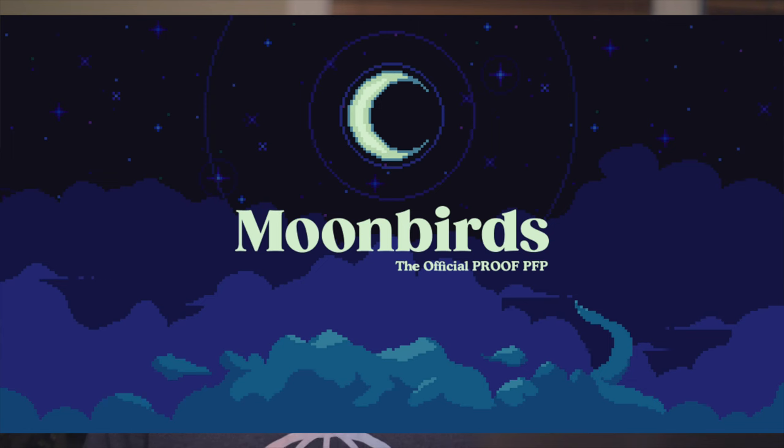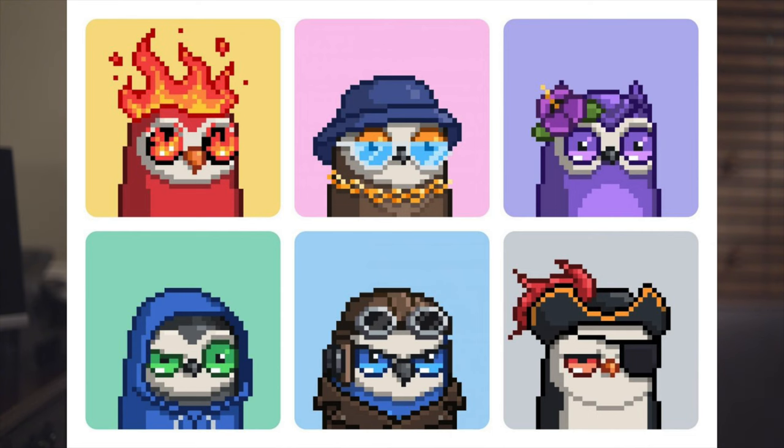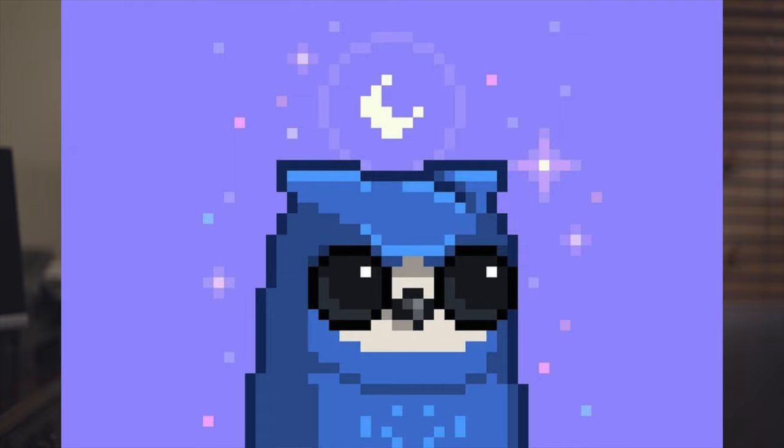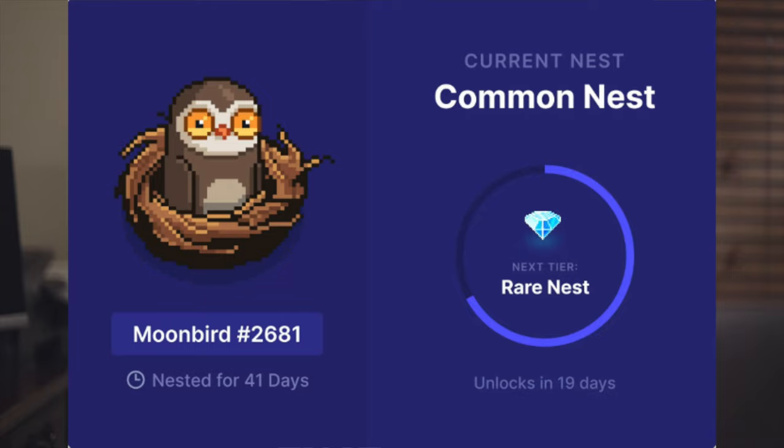Moonbirds were a major NFT collection release because they broke a record in being the largest NFT collection to sell out, at a price of 2.5 ETH with a supply of 10,000, generating $289 million in a single day. Proof Pass holders — sort of an access token for the most serious NFT investors — were allowed to mint two of these for free. They're heavily backed by venture capital firms, and they have staking called nesting, which allows for upgraded nests — basically promises of future unreleased utility.